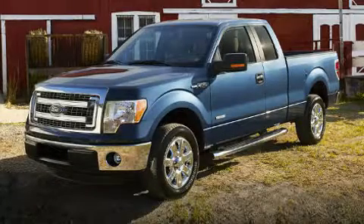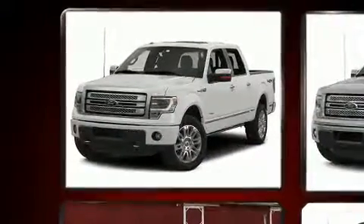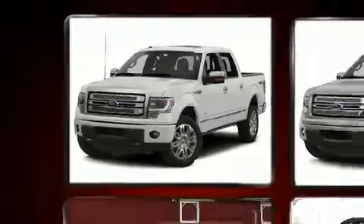You can expect a lot from the 2014 Ford F-150. With just over 10,000 miles on the odometer, you can be confident that this pre-owned vehicle will provide you reliable transportation.